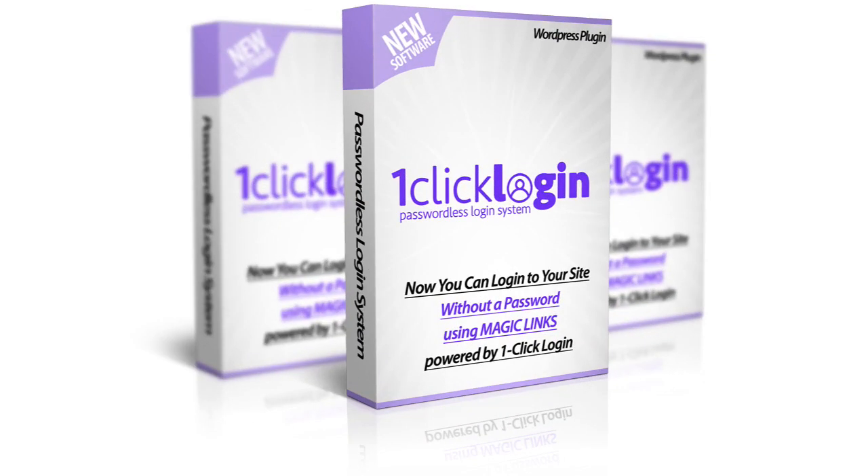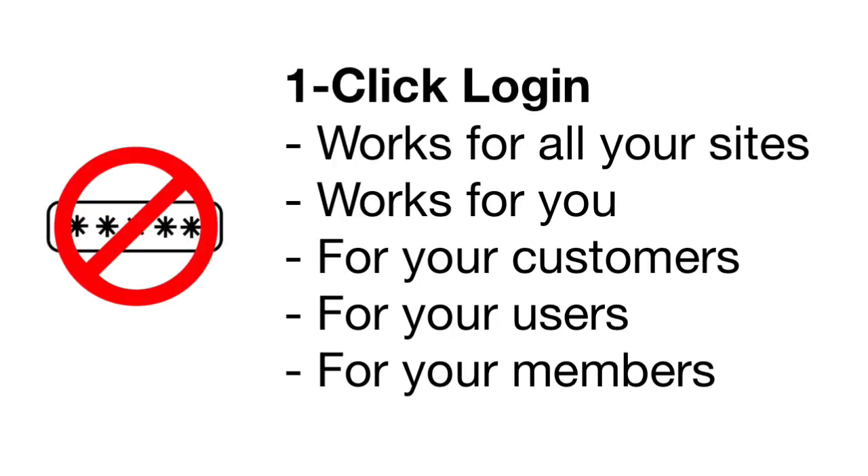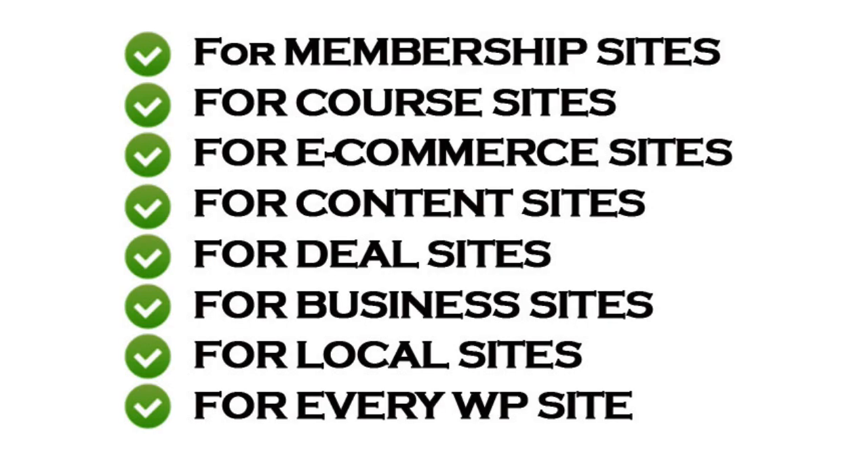You don't need to remember or save passwords anymore. You don't need to worry about forgetting them or even writing them down. And it works not just for you, but for all your customers, your members and your users of your site. Whether you run a membership site or an e-commerce site or a blog, this is for you — whether you sell software or courses or digital downloads or any products.